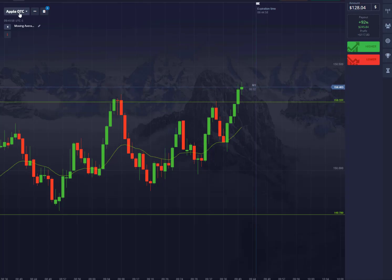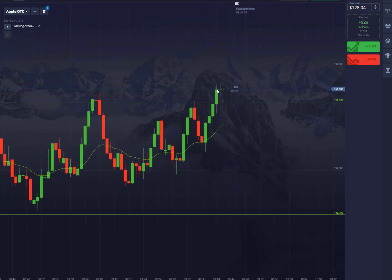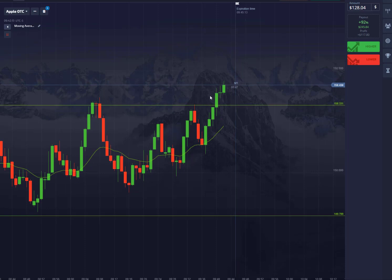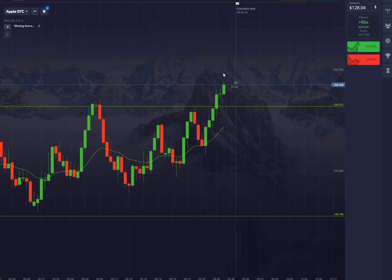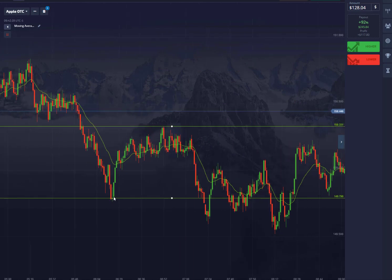We're looking at Apple OTC. I got the range drawn up — this is the first clear breakout candle, so we're just looking for a small pullback and then an entry. Let me zoom out. You can see I had this boxed up — boxed off this swing high, this low, swing high — that's where I boxed it up. It broke out the bottom, broke out the bottom, broke out the bottom — all these failed breakouts couldn't go any lower.